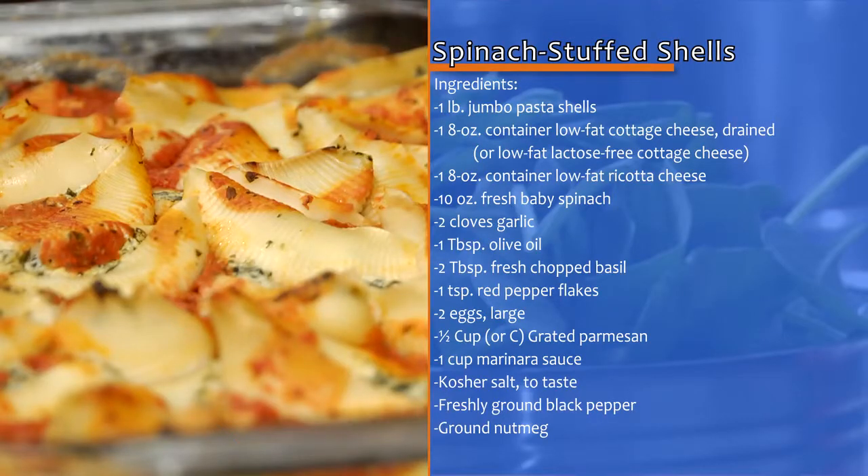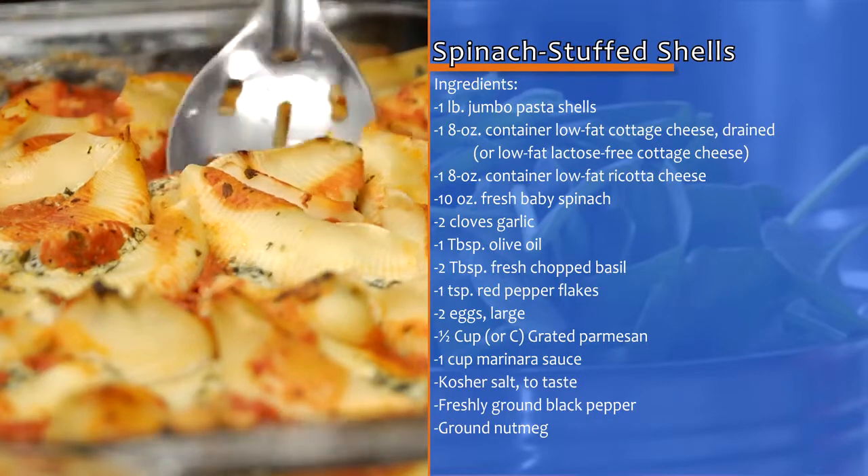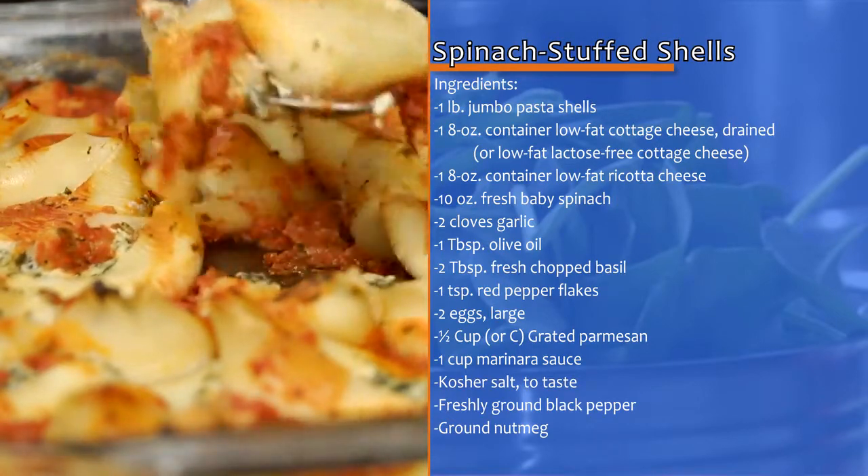Today we're going to make spinach stuffed pasta shells. It's a great go-to dish for entertaining, but easy enough to make anytime. This recipe features three delicious cheeses.